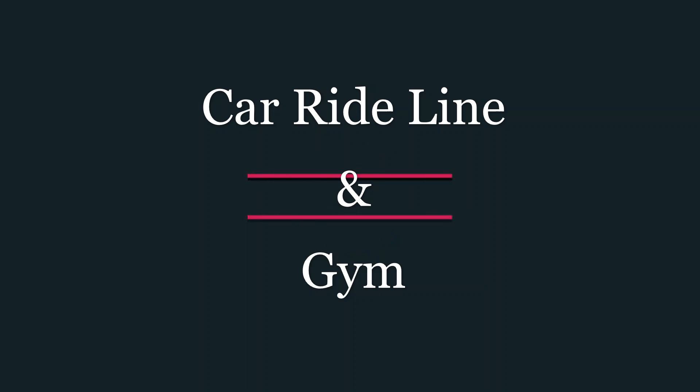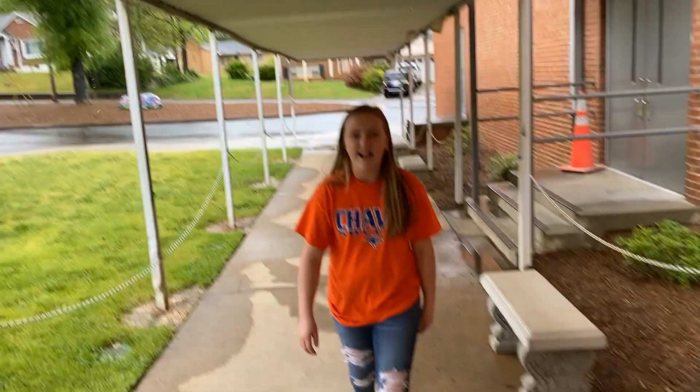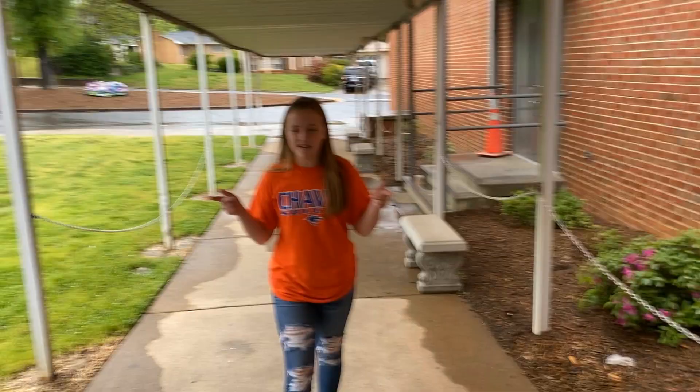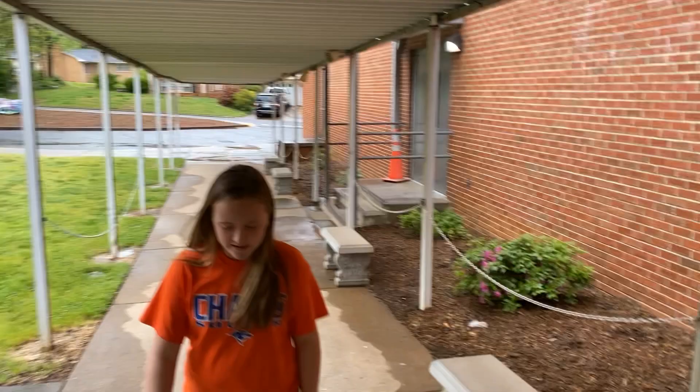So this is the cafeteria. This is the Colorado line. This is where some of you will come in in the morning. You follow this and walk into the building and then you go into the gym and find your seat.